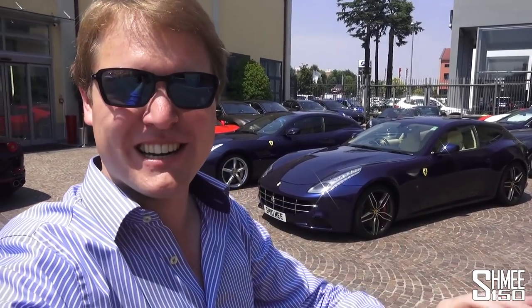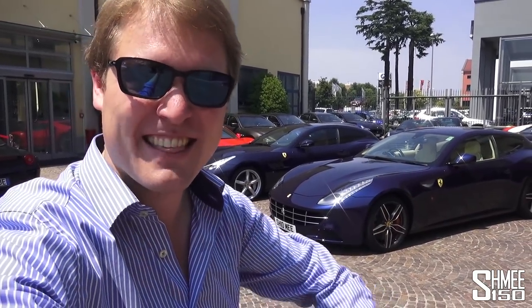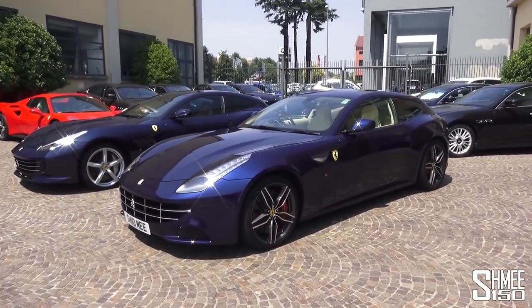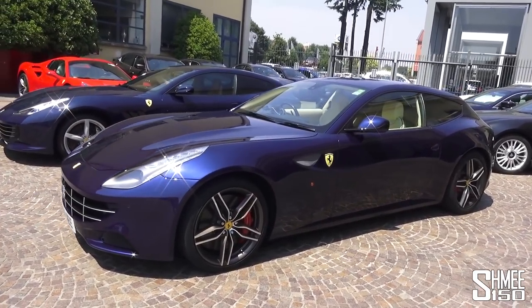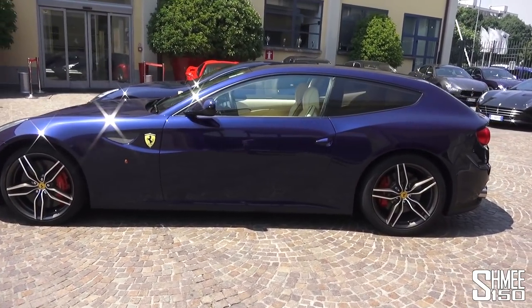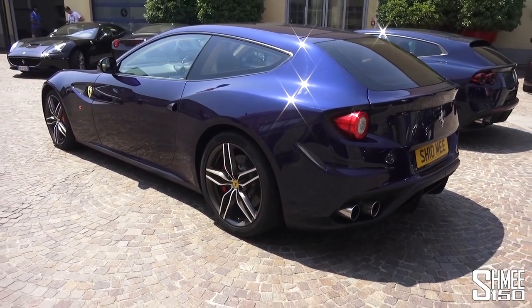Quite frankly, it's this car — the FF — that is the one car you can actually use for everything. The GTC4 Lusso V12 version here is the successor to that; it moves the game on to another generation. I've been using the FF on a grand tour, driving on motorways and autobahns at 300 kilometers an hour, up mountain roads, twisty roads — the 661 horsepower 6.3-liter naturally aspirated V12 has been screaming. It's one of the best sounding cars you could imagine.